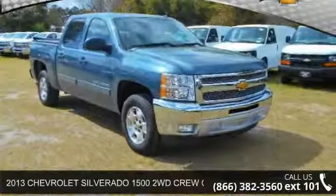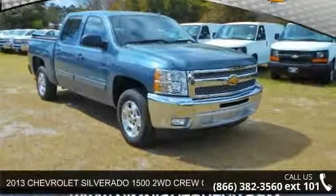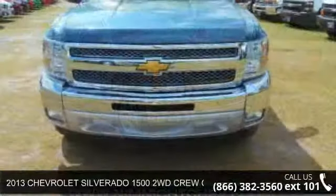Step into the 2013 Chevrolet Silverado 1500. This may be the set of wheels you've been looking for.